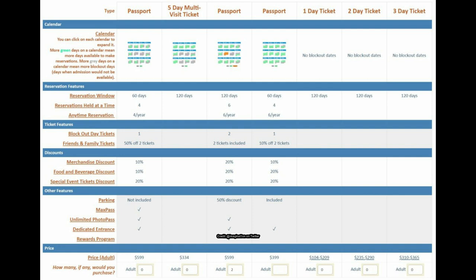The dedicated entrance is a nice perk, though the annual pass lines aren't always that long in my experience. The rewards program offered on the next pass tier is intriguing — maybe you earn points each visit and after reaching a threshold, you get a bring-a-friend ticket or an extra blockout day ticket. That would be pretty cool.